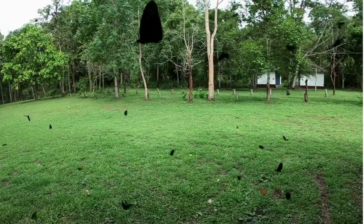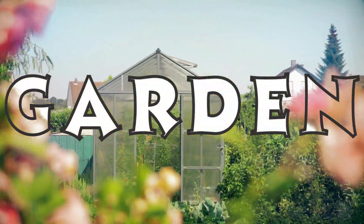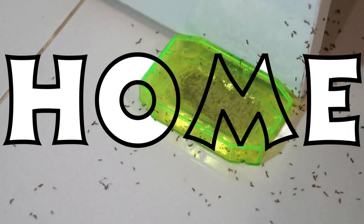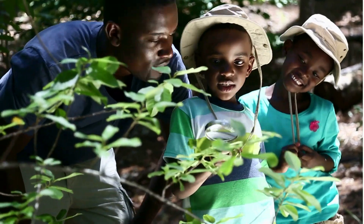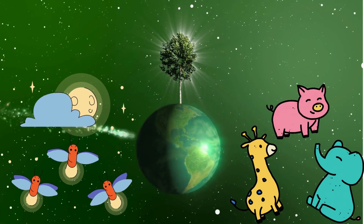Insects are everywhere. They are in your gardens, forests, and even our homes. Do you know that there are more insects on earth than any other kind of animals?